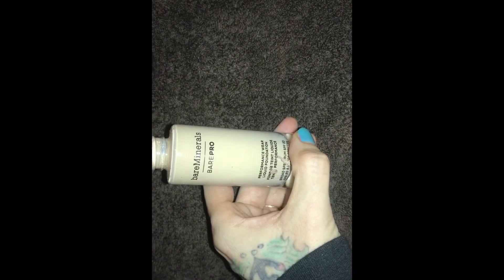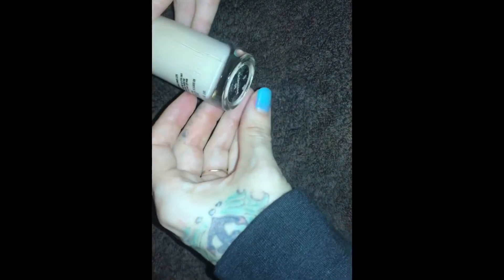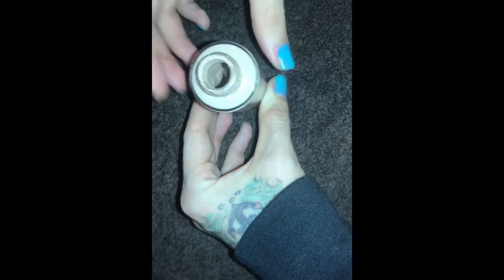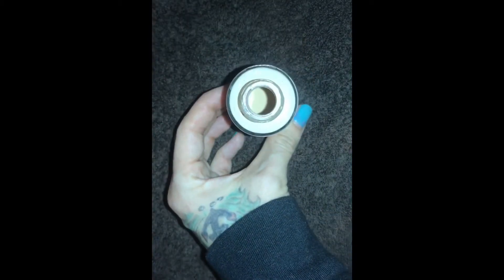Then I found this Bare Minerals Bare Pro Performance Wear liquid foundation in the shade Cashmere Six. As you can see there's not that much left, and I don't have the lid for it — they probably just opened it and poured it out. I don't know what they did with the lid, maybe threw it in the dumpster.